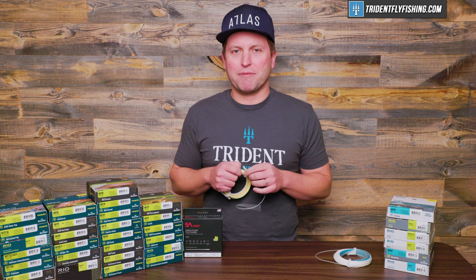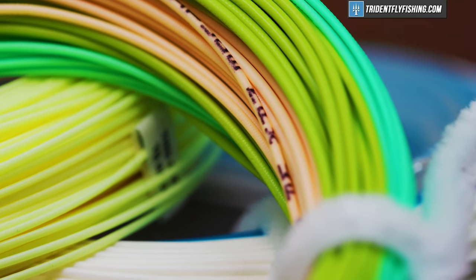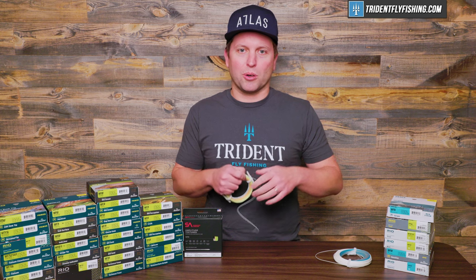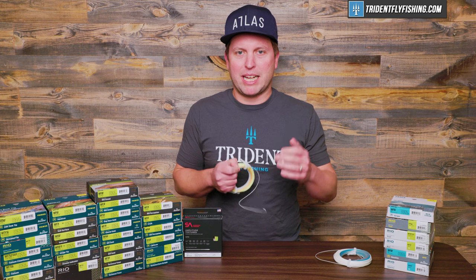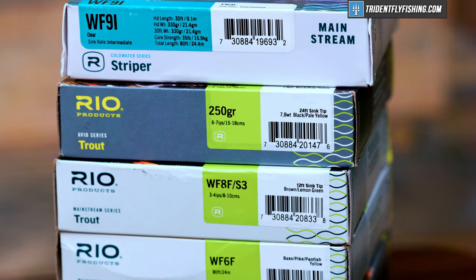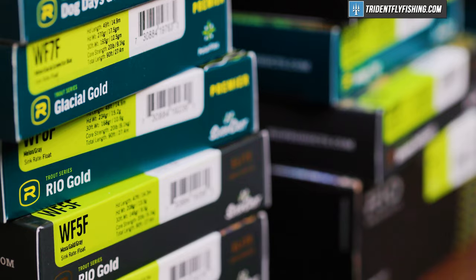Last but not least, our final point in favor of high-end fly lines is going to be the label on the line. This line tells you exactly what it is on the fly line itself — no more sticking weird stickers to your reels or forgetting entirely what that line is, as I've done many, many times. It just says it right here. And of course, if you're a beginning angler and you've only got one line, that's not such a big deal. But if you've got a fly shop's worth of lines, trust me, it makes all the difference in the world.